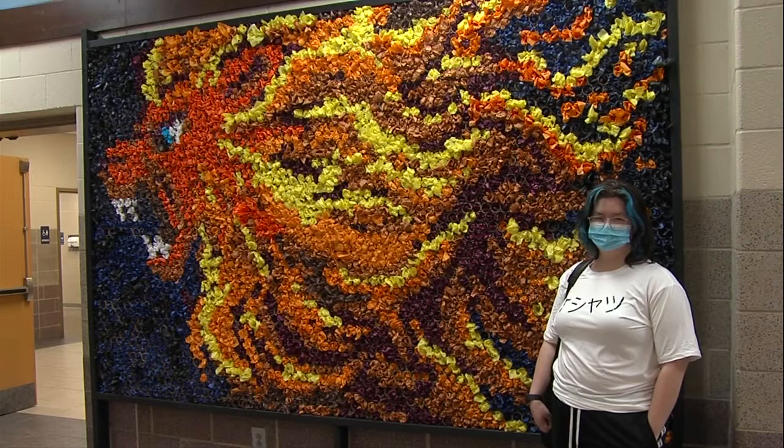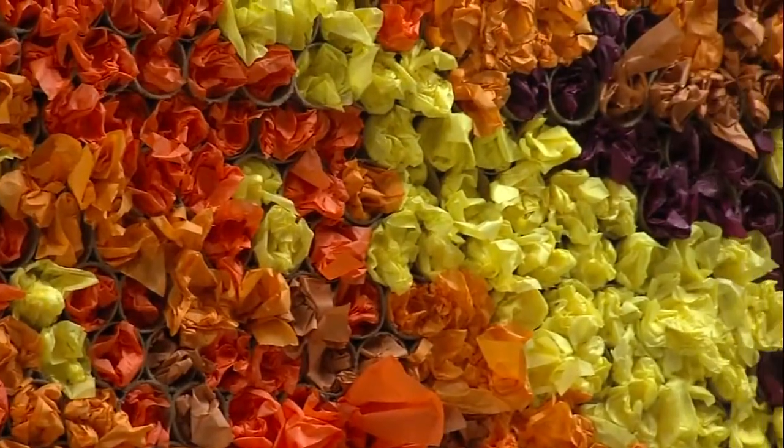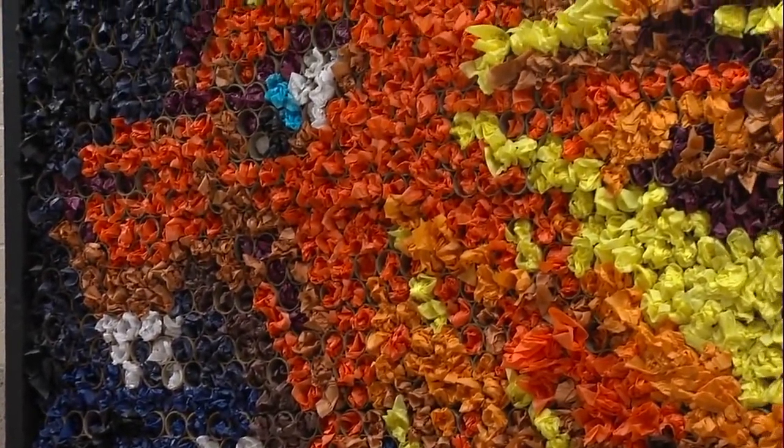Senior Catherine Scott came up with the design, and her art class helped cut and stuff the rolls with tissue paper to create the image. The mural is on display in the school's cafeteria.